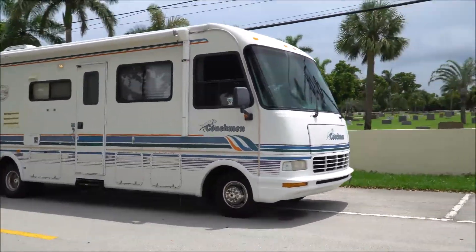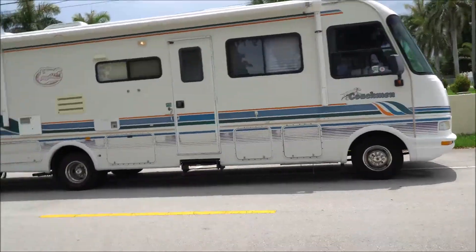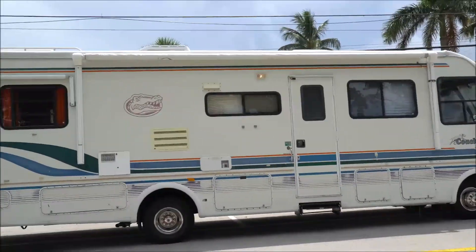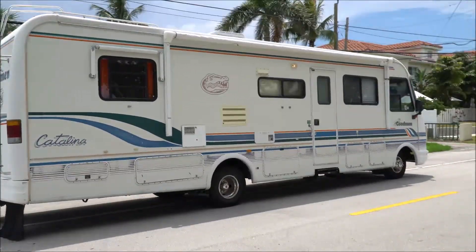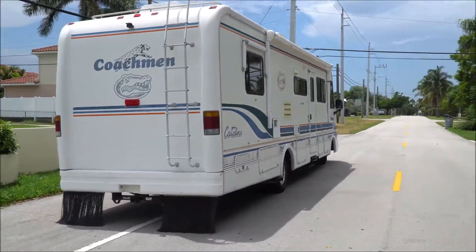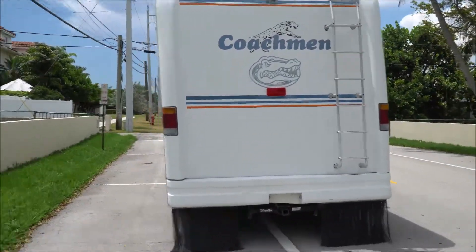Today I got another one for you, and if you are smart, the best investment you could possibly make is going to be one of these. Especially one of these for $6,500. Yes, $6,500 is a 1996 Coachman Catalina 30-foot RV.